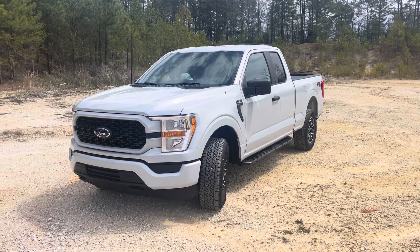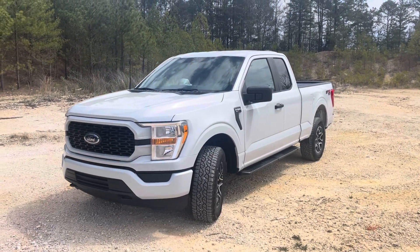What's going on everybody? This is going to be a walk around of my new truck I picked up a couple days ago.